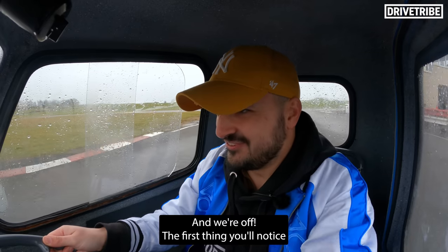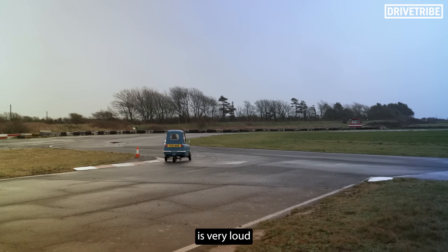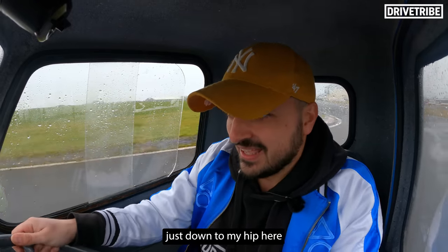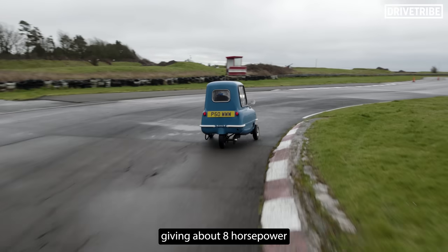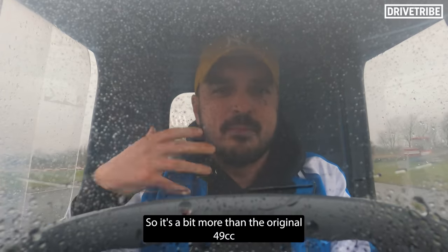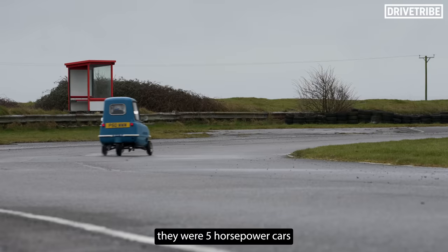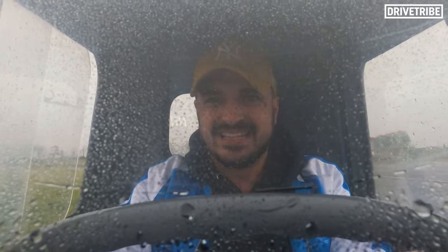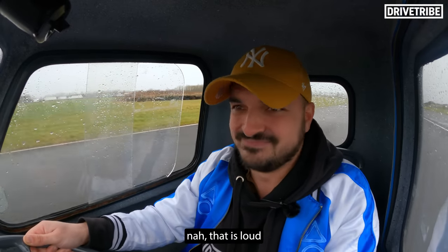The first thing you'll notice is a P50 is very wide. There's a 72cc Honda engine, single cylinder, giving us about 8hp — a bit more than the original 49cc in the 60s new P50s with 5hp.